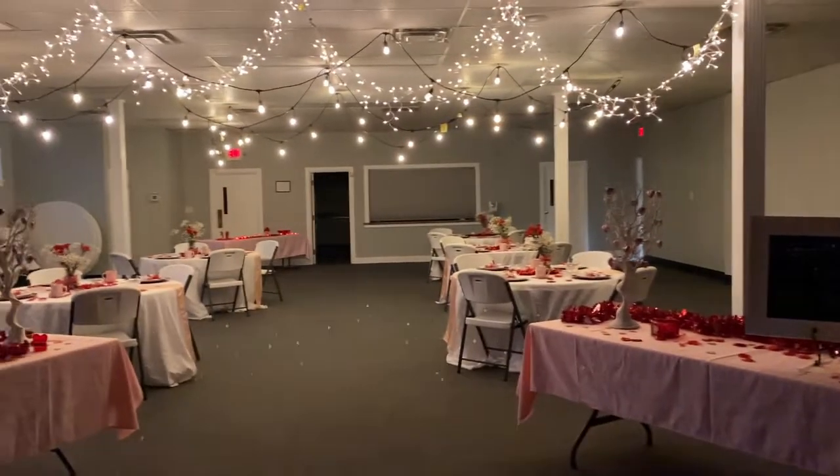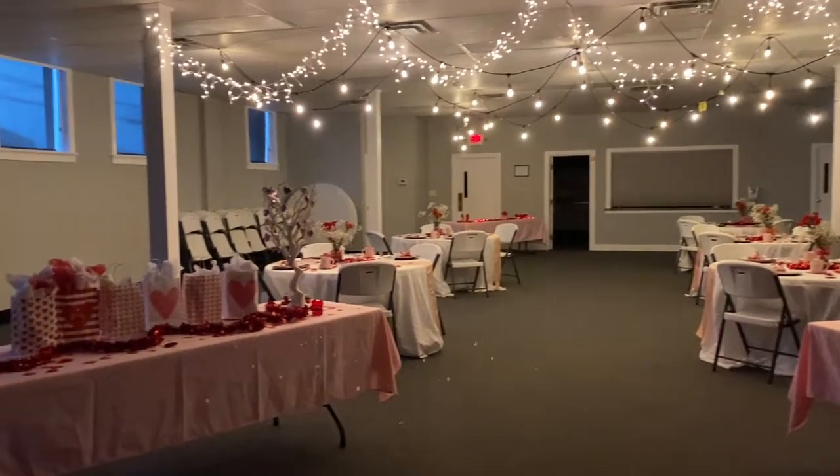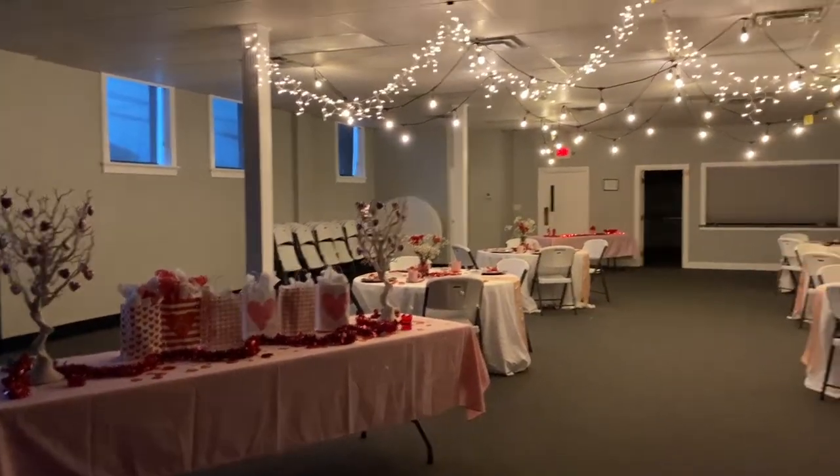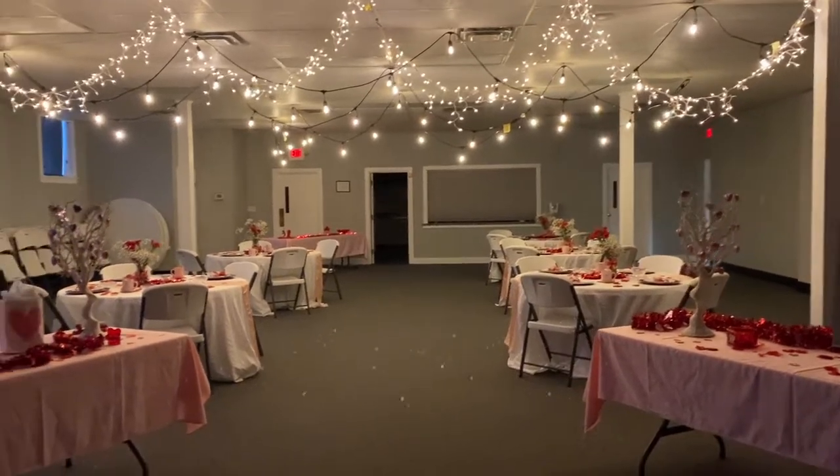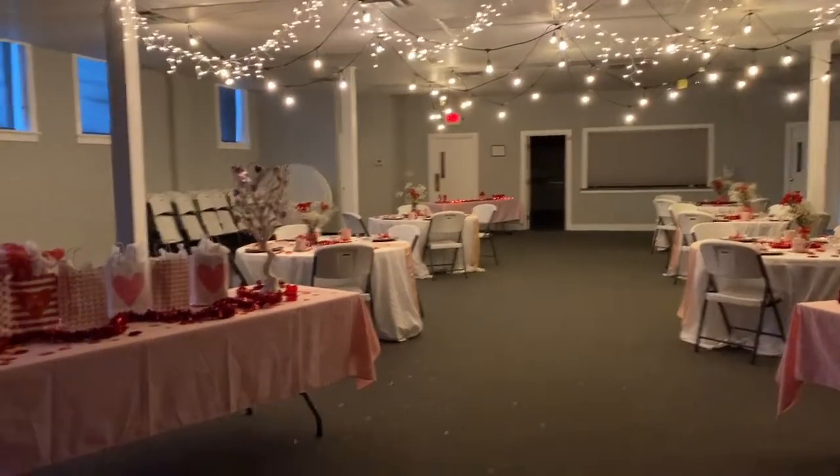I hope everybody has a wonderful Valentine's Day — thank you guys for joining me! Here is the final setup for the cord Valentine's dinner. Look how pretty the lights are — Justin hung those, he got lots of experience doing that in my classroom.